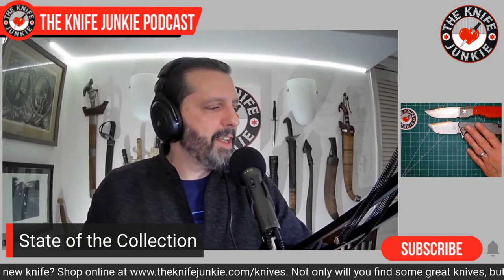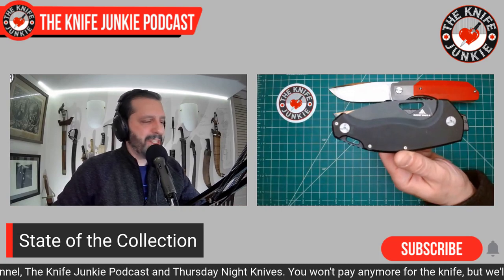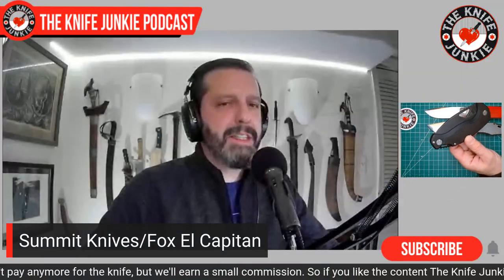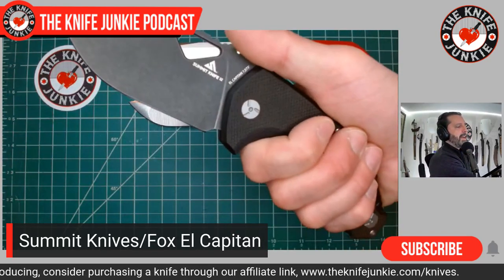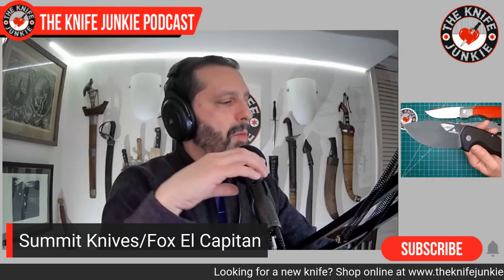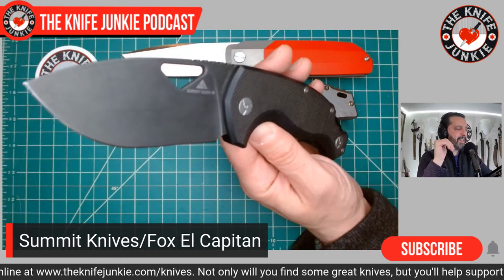Next up in the Hero Sticks loaner pile is a very cool one: the Summit Knives Fox-made El Capitan. Summit Knives is a company that started producing knives in 2019. They are rock climbers who started making knives optimized for people with an adventurous lifestyle — people who might find themselves hanging from a sheer rock face at 200 feet needing to cut something. Their first ones were small, very nice-looking knives, also Italian-made by Fox. Then they came out with this larger one, El Capitan, and this thing is tremendous.